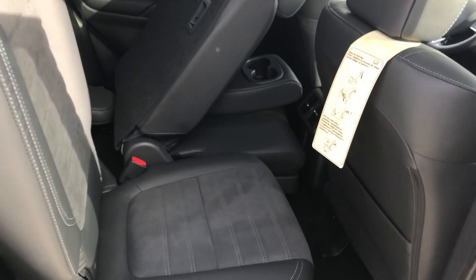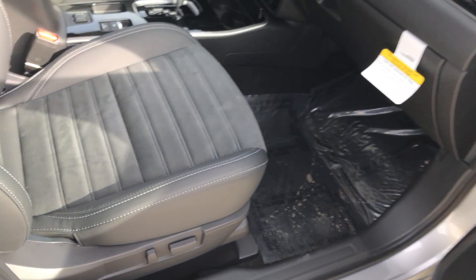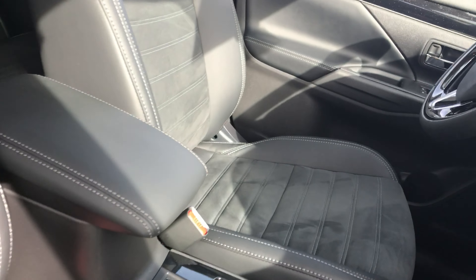This will seat seven people. Back seats will fold down to give you extra cargo space. Cloth and leather interior.